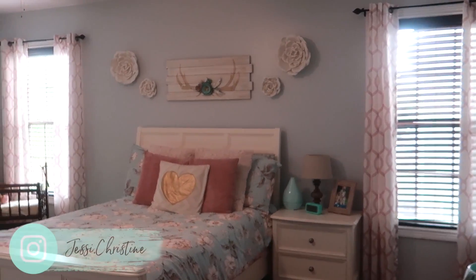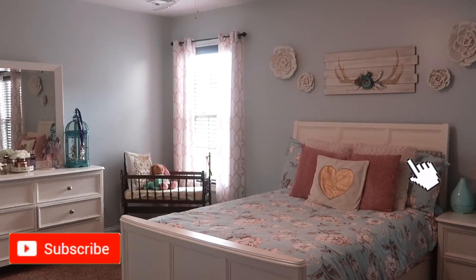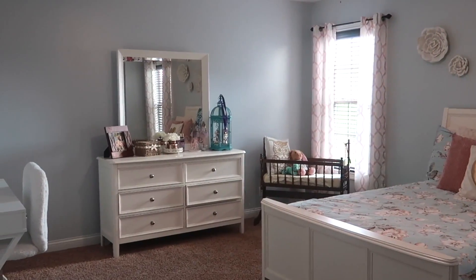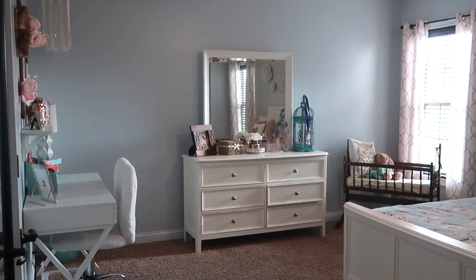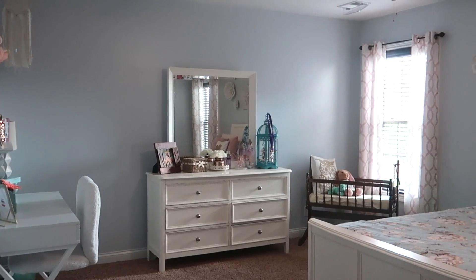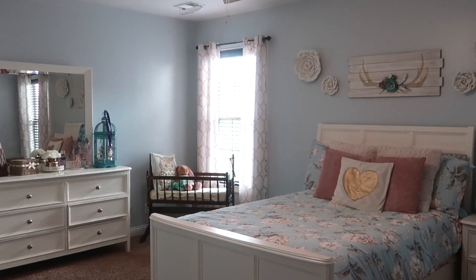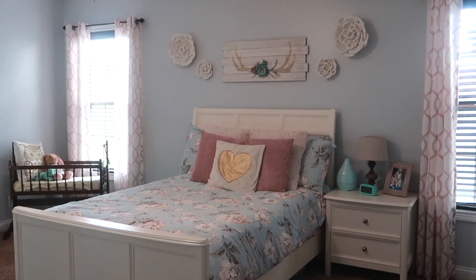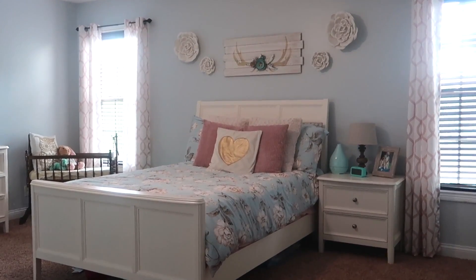If you guys like this video and think your friends might get some inspiration from it, I would really appreciate you sharing it — sharing my videos definitely helps me. I am absolutely obsessed with the way her room turned out. She had a hand in picking out almost everything we changed, so she did an amazing job. She wanted kind of a rustic farmhouse or farm theme, and I just love it — it's so serene in there. I honestly want to paint my bedroom this color as well. I hope you guys love it, don't forget to leave a thumbs up and let Madeline know that you love her room. I'll see you guys in my next video.